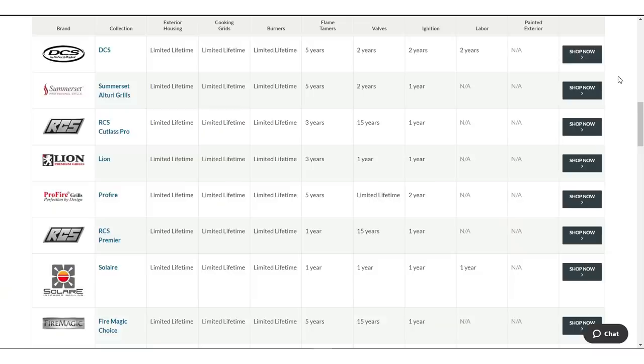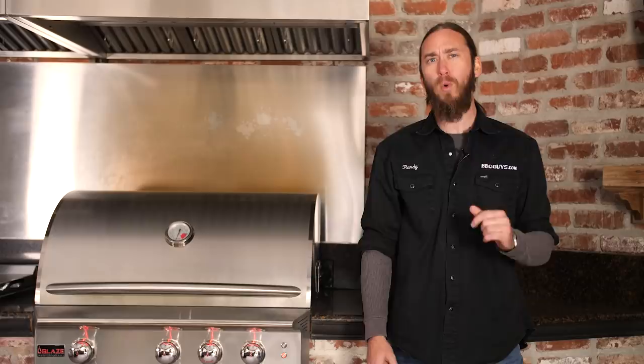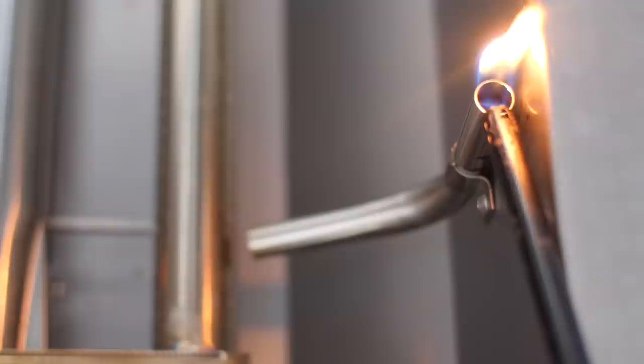When shopping gas grills, look for ones with a solid plan for backup ignition should your primary ignition method fail. Look for flash tube backup ignition — this makes it easy to ignite your burners with a lighter from the cooking grid surface.